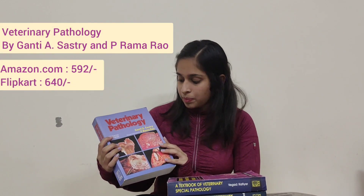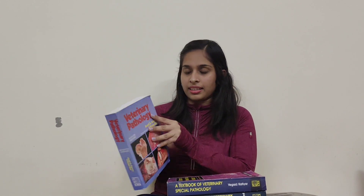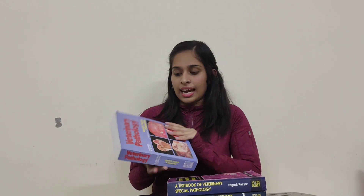Let's talk about each book. Starting with Veterinary Pathology by Kanti A. Shastri and P. Ramarau — this is the 7th edition and cost me around 580 to 620 rupees, available at varied prices online. This book has three parts: general pathology, special pathology, and infectious diseases — pretty much everything you need to study throughout the year. It's an all-in-one book and the language is really easy to understand.